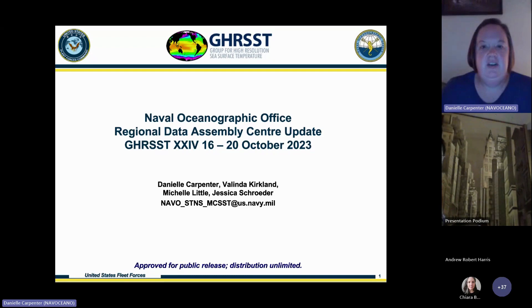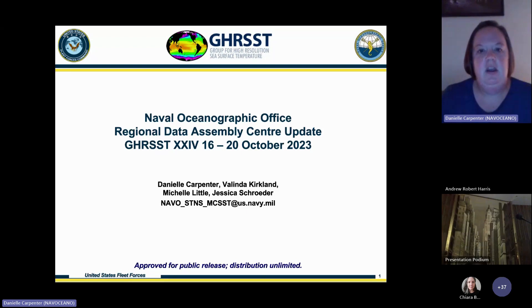Good morning, good afternoon, good evening, depending on where you are. My name is Danielle Carpenter, and I am here to represent the Naval Oceanographic Office Regional Data Assembly Center update. This update was previously given for many years by Mr. Bruce McKenzie. He has, in the last year, taken a promotion and left the division, so I am now your GRIST representative.